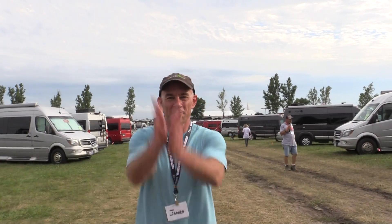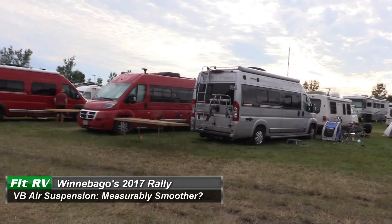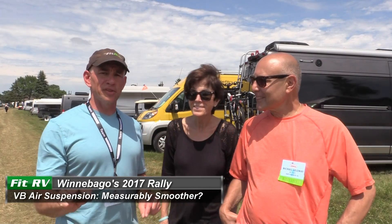Hey everyone, it's James from The Fit RV coming to you from Van Village at Winnebago's 2017 Grand National Rally. You may know that we recently replaced the suspension system on our RV Lance with VB air suspension. Right after we did it, Paul, Steph, and I thought this feels pretty good. But was that just wishful thinking because we had laid out the cash? Or was it real? I devised an experiment to find out.